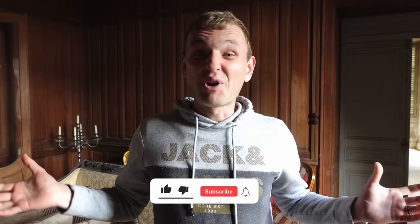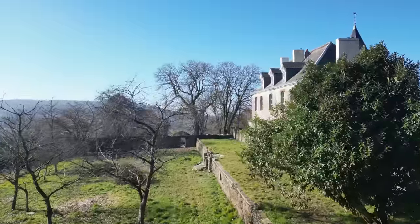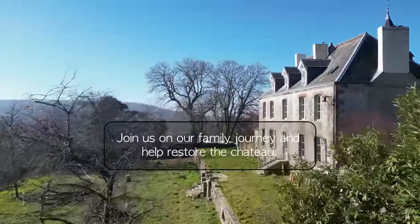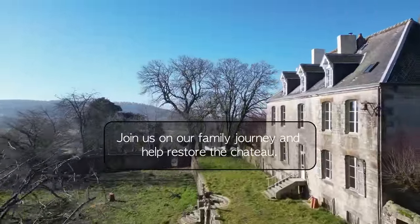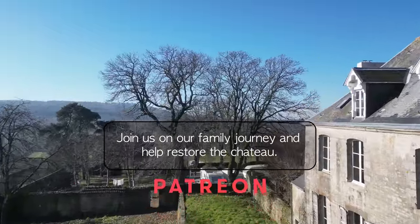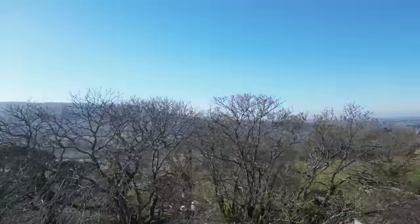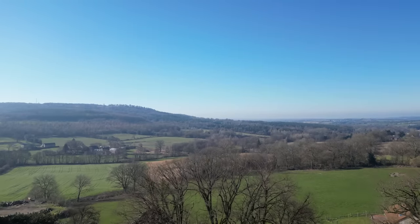If you've enjoyed today's video, hit the like button, we'd really appreciate it. If you're not already subscribed to the channel, click the subscribe button and click the bell so you receive all notifications and don't miss out on any upcoming videos. We will see you on Wednesday. If you'd like to be part of our journey and help restore the chateau, then please join us on Patreon where you'll be part of our journey, receive a piece of the history, and get exclusive videos.